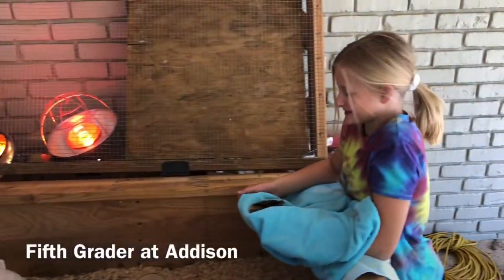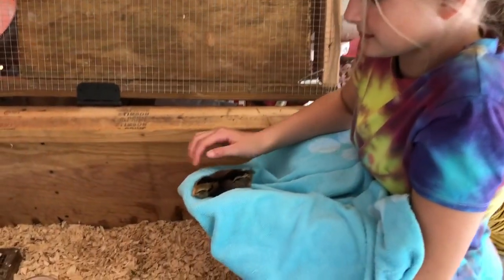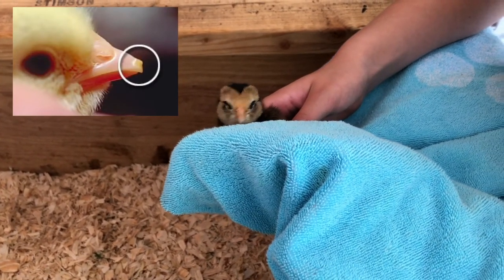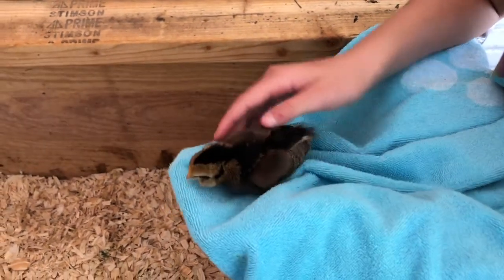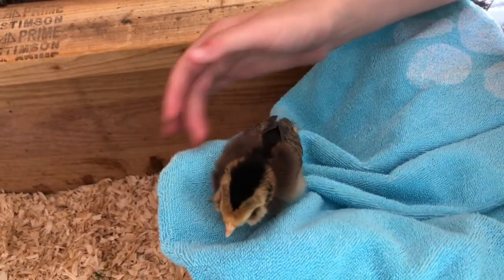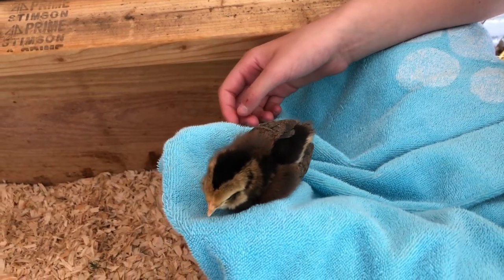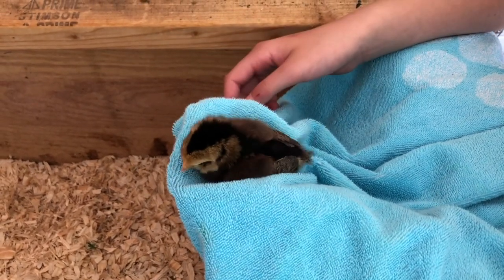Abigail has caught one of the baby chicks. She's going to show us its beak — when they first hatch they have something called an egg tooth, and it looks like this one may have already had its egg tooth fall off. That helps them pip out of the egg. This baby already has some feathers developing on the wings. When they first hatch they just have fluff, but now this one is starting to develop feathers on its wing and maybe a little bit on its tail.